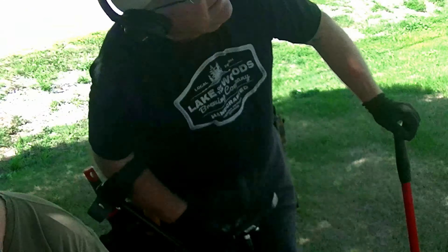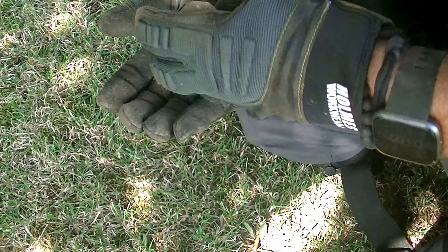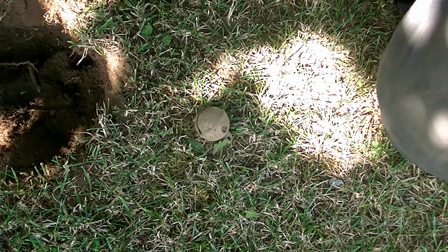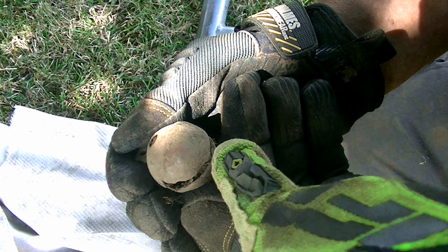Hi, Toner. It's round - it could be the bottom of a shotgun shell, it could be a button, it could be a colonial button. Wouldn't that be nice? Oh, I know what that is. I'm not going to ruin it for you. Is it what I think it is? Yeah, it is what you think it is. Yeah, it's the very bottom of a shotgun shell.